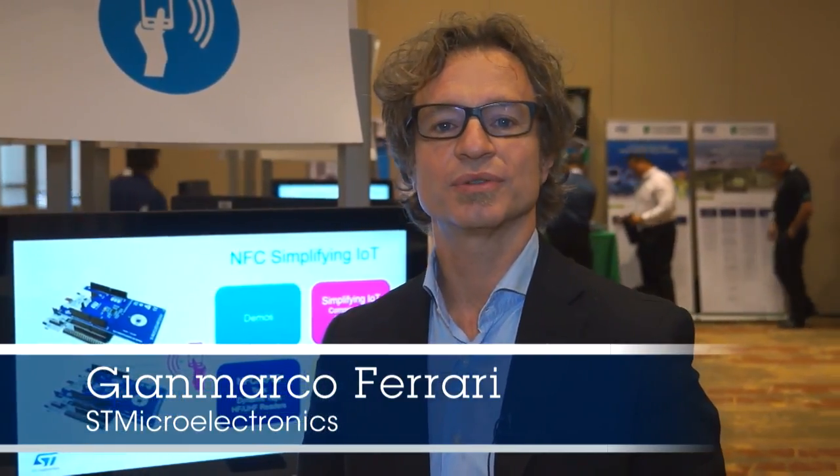Hello, I'm Gianmarco Ferrari, responsible for marketing for NFC products for the Americas.